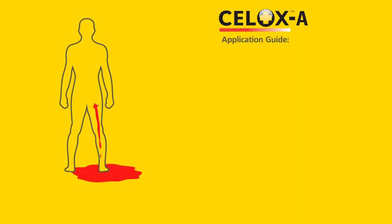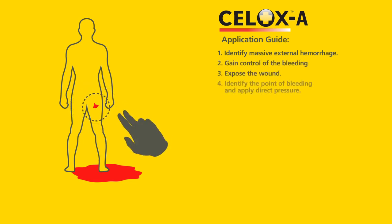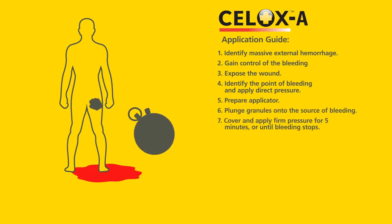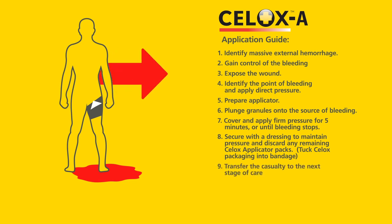Remember to follow these steps when applying CELOX-A: identify massive external hemorrhage; gain control of the bleeding; expose the wound; identify the point of bleeding and apply direct pressure; prepare the applicator; plunge granules onto the source of bleeding; cover and apply firm pressure for five minutes or until bleeding stops; secure with a dressing to maintain pressure and discard any remaining CELOX applicator packs; tuck CELOX packaging into the bandage; transfer the casualty to the next stage of care.